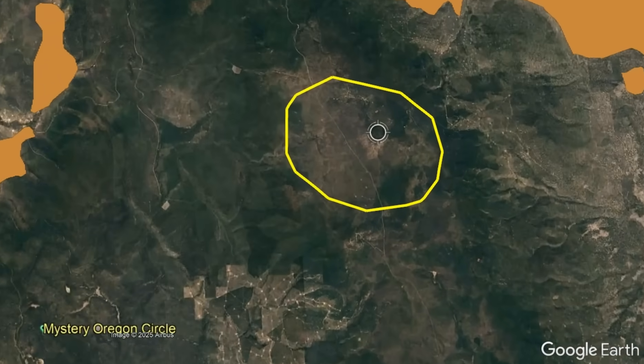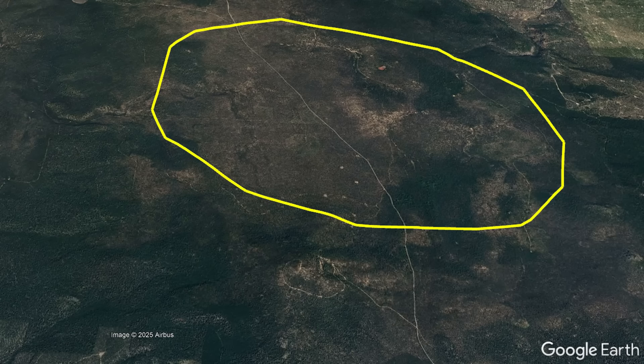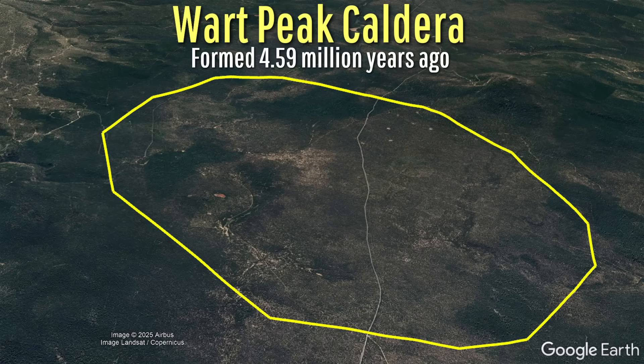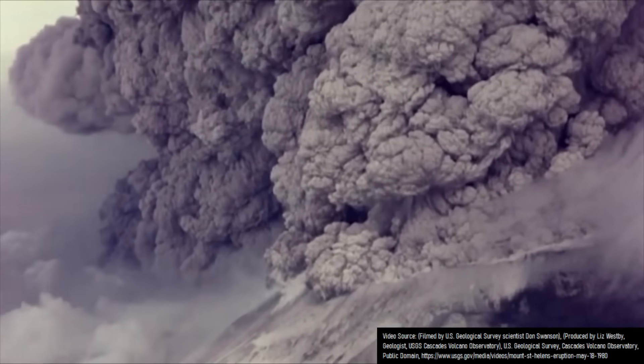However, I do want to note that a caldera and some ignimbrite does exist within the larger structure, albeit only measuring 3.7 miles wide. This feature is known as the Work Peak Caldera and originated during a presumably low-end VEI 6 eruption 4.59 million years ago.